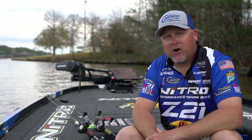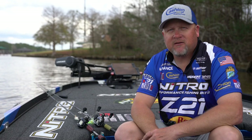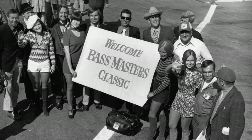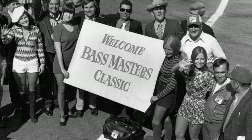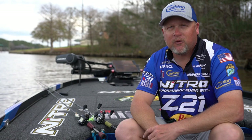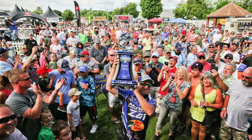Hey everybody, Jamie Hartman here, Bassmaster Elite Series Pro. We got one event under our belt so far, and the next event is the most important — the 50th anniversary of the Bassmaster Classic up at Lake Guntersville. That's next on the schedule, first week of March. I can't be more excited for anything in the world. Who knows, man — 300k in the pocket, you never know.